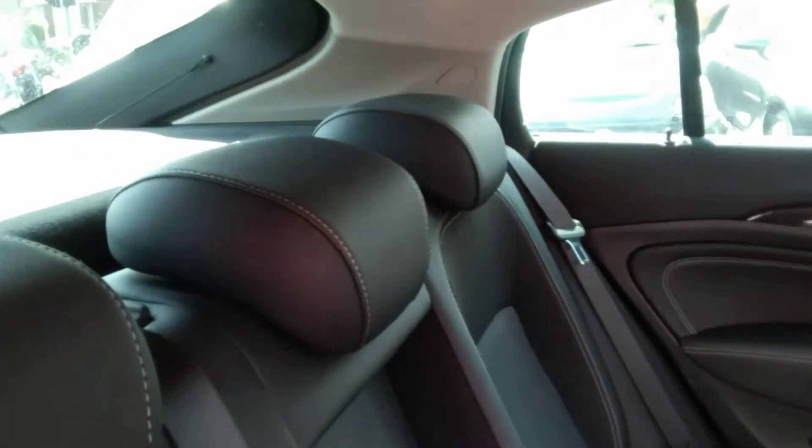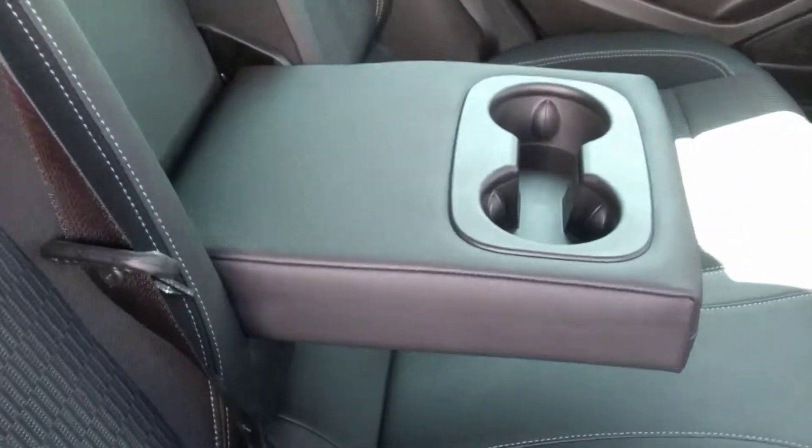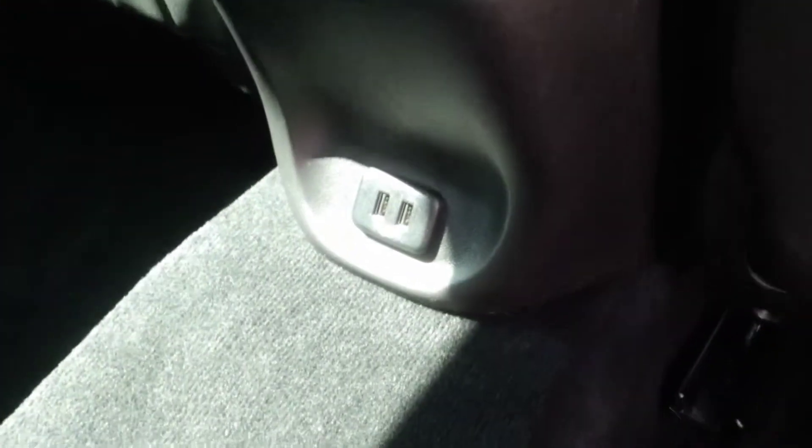In the back of the vehicle we have 3 adjustable headrests, 3 seat belts, as well as 2 cup holders that pull down from the central column, and 2 USB outputs for the passengers, which can come in very handy if you want to charge devices.